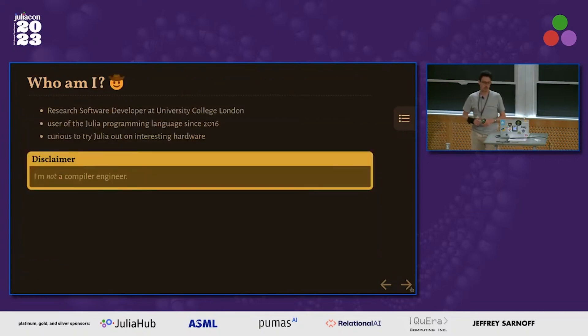I'm Jose, a research software engineer at UCL. I've been using Julia for about seven years now, also trying it out on some interesting hardware. I have another talk about interesting new hardware tomorrow in the Julia4HPC mini symposium. But most importantly, I'm not a compiler engineer — you'll understand why I specify this later on.